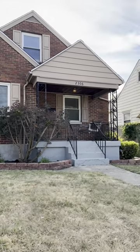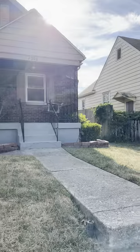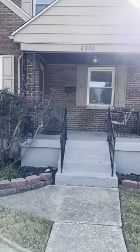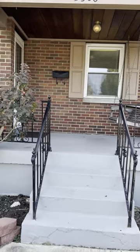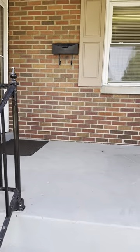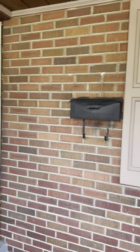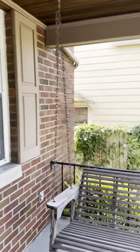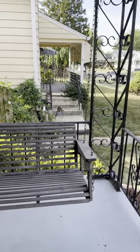Hello friends, welcome to 2306 Mundell Avenue in the heart of Belmont. Let's go inside and check out this charming home. It is all brick, has a nice front porch with a swing — you can sit outside on these almost cool evenings.